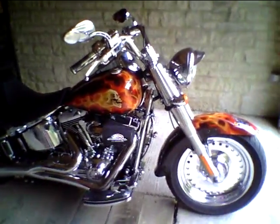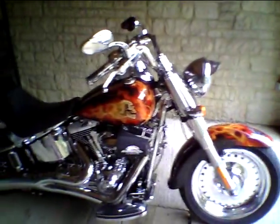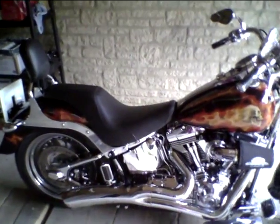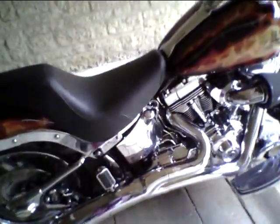Alright guys, today we're not going to talk about harmonica at all. I just want to show you my new toy, which is a 2009 Harley Davidson Fat Boy, customized. Look at this. So what's so special about this one?